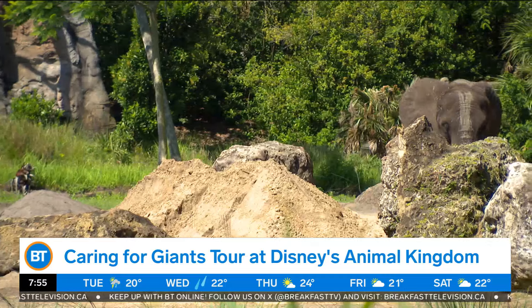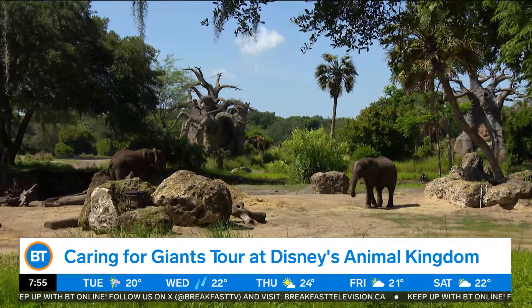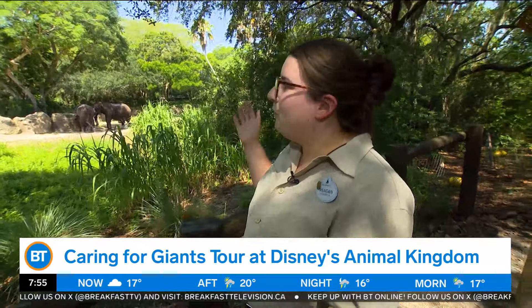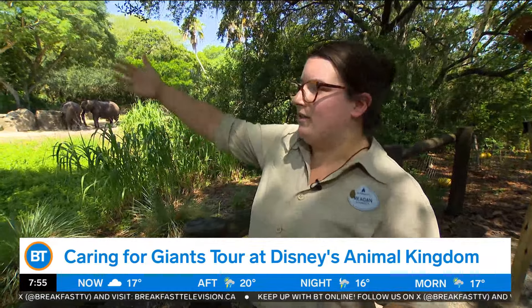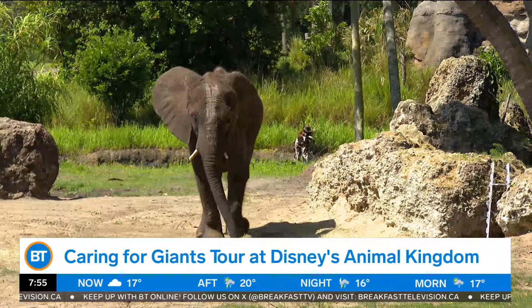Our Imagineers really want you to feel like you're immersed in the story of Kilimanjaro Safaris, which plays definitely into habitat design. For our elephants, they have three main yards that you can see from Kilimanjaro Safaris, as well as the backstage space. But out here, you really feel like you're in the African savannah seeing our elephants.